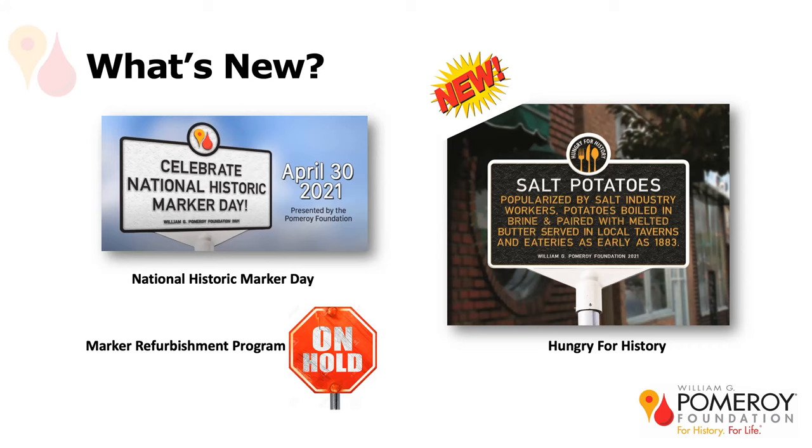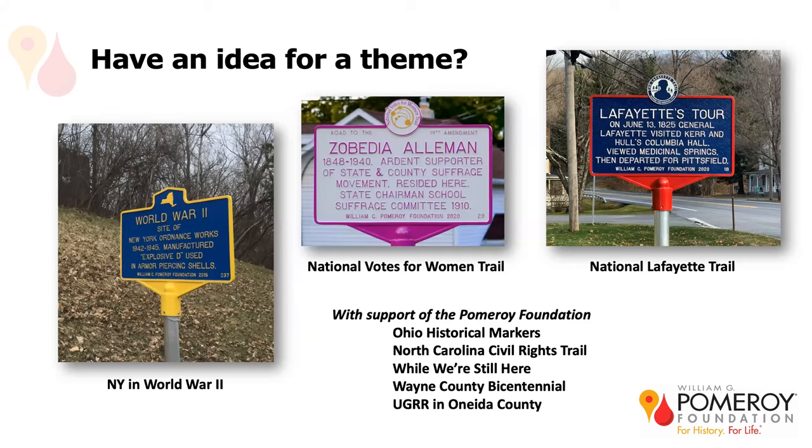Some of you who've applied for markers with us before know we've done themes in the past. Ryan mentioned some photos of the area over Radisson where the New York Ordnance Works were located — here's the marker that went up in 2015 for the ordnance works. We're also finishing up a grant partnered with the National Coalition of Women's History Sites to create a National Votes for Women trail, celebrating the fight for women's suffrage that led to the ratification of the 19th Amendment. This particular marker is in Union Springs.